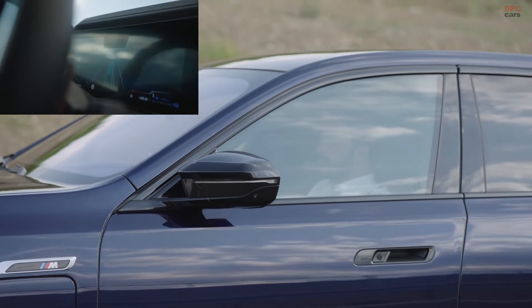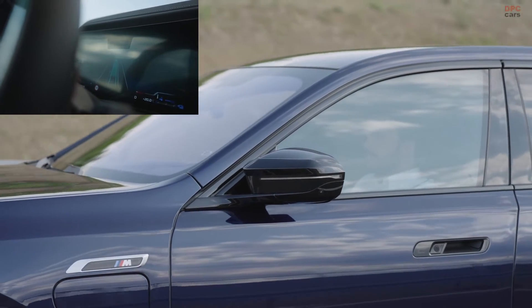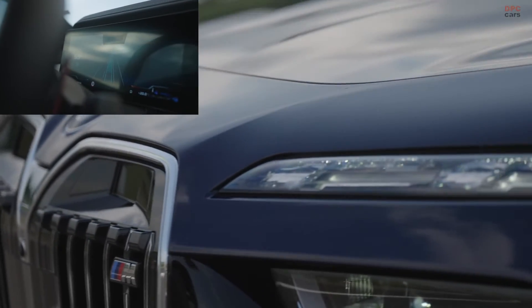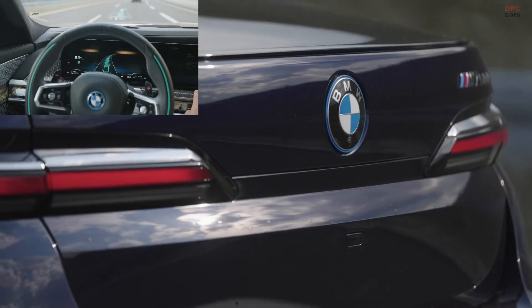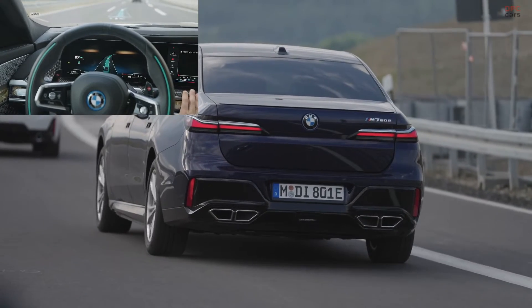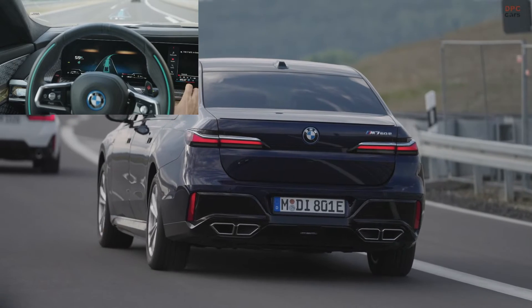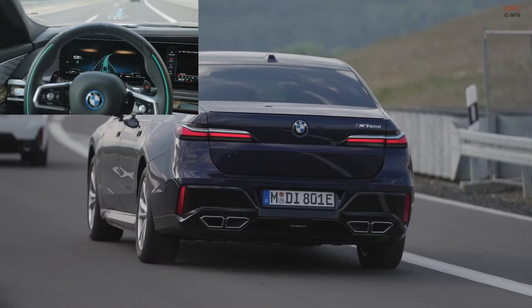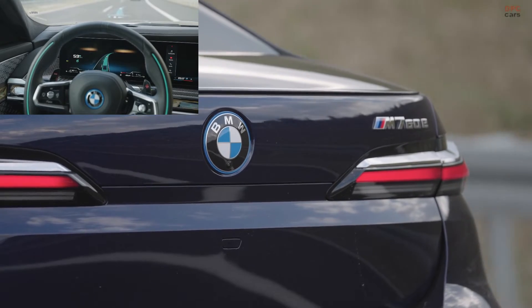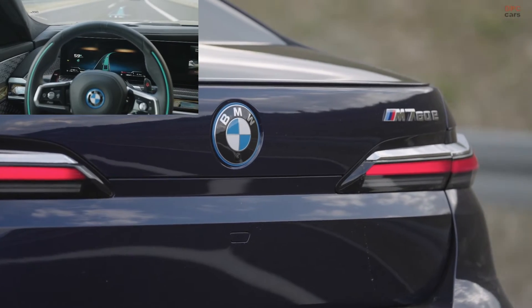The 7 Series is the first in the BMW lineup to offer both Level 2 and Level 3 automated driving functions. The BMW Highway Assistant, a Level 2 feature, is already available in all new 5 Series models, allowing hands-free driving while maintaining driver responsibility. It includes the unique Active Lane Change Assistant, enhancing long-distance driving comfort and safety.